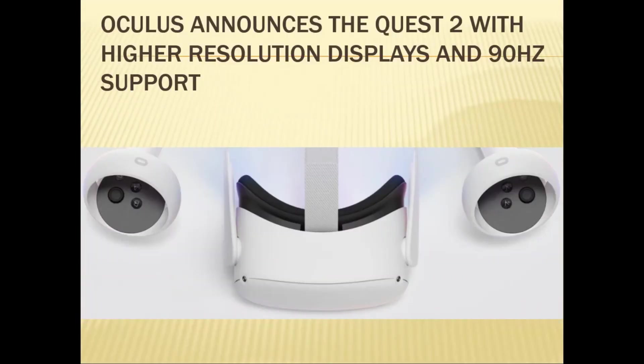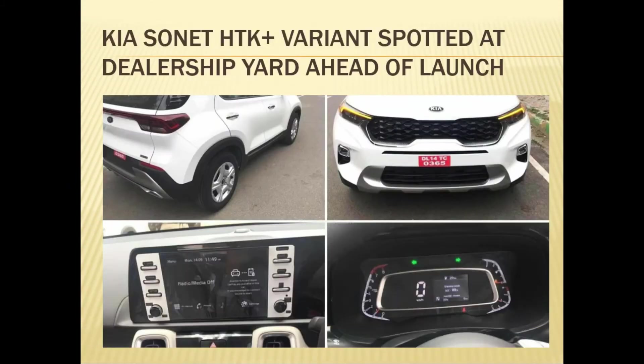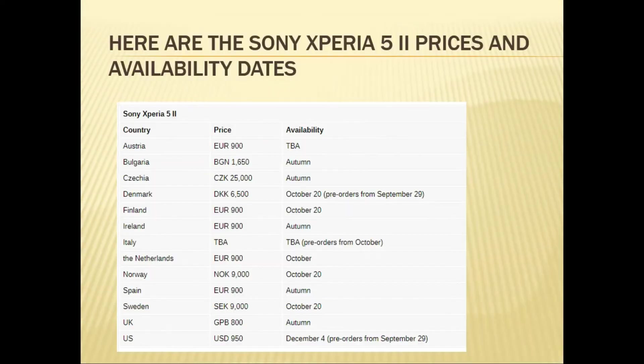Oculus has announced the Quest with a higher resolution display and 90Hz refresh rate. Next, the Tata Tiago Touch TK+ variant has been spotted at a dealership yard ahead of its launch.